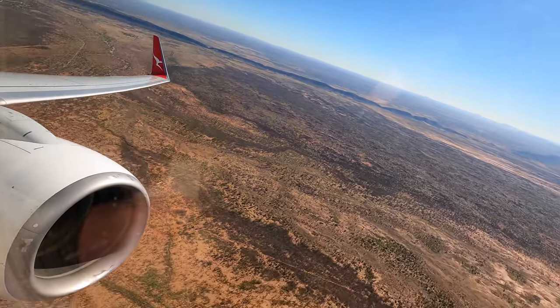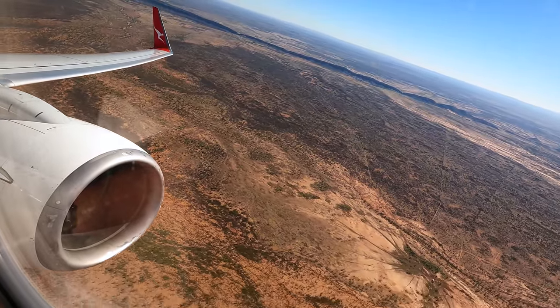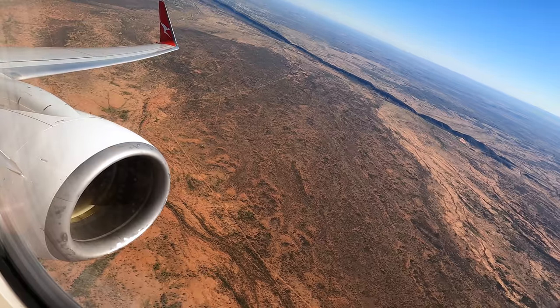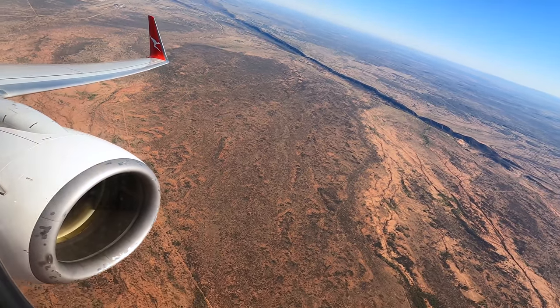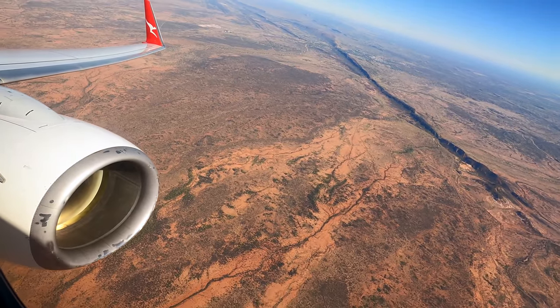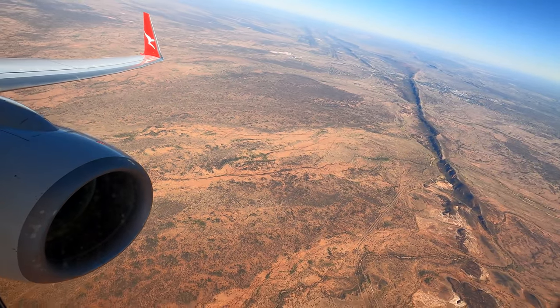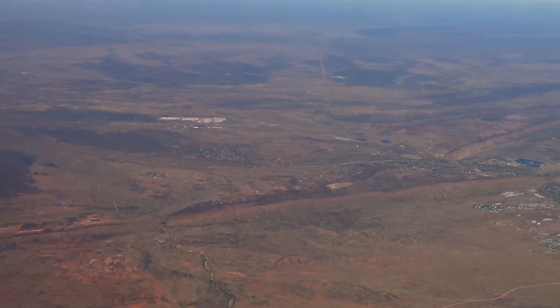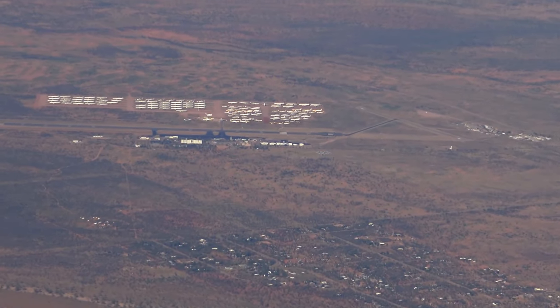That ridge in the background is part of the MacDonnell Ranges, named after Richard MacDonnell who was the Governor of South Australia. The traditional owners called it Tjoritja, and this particular ridge runs east and west of the town, acting as a bit of a windbreak for the city. Here's a final look at all the aircraft in storage at the airport and the city itself.